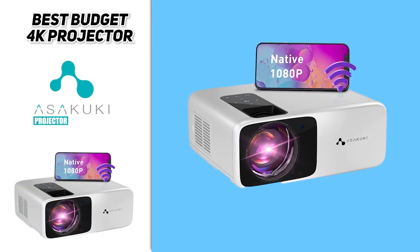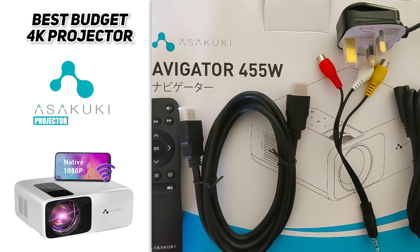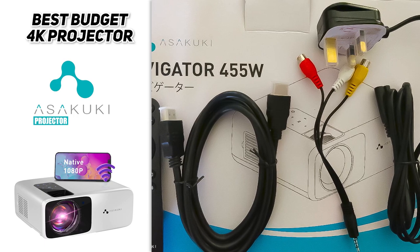Package contains: Asakuki 455W Wi-Fi projector, remote control (no battery), HDMI cable, AV cable, power cable, and user manual.